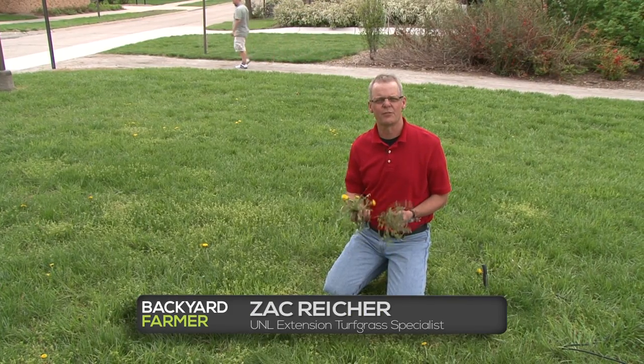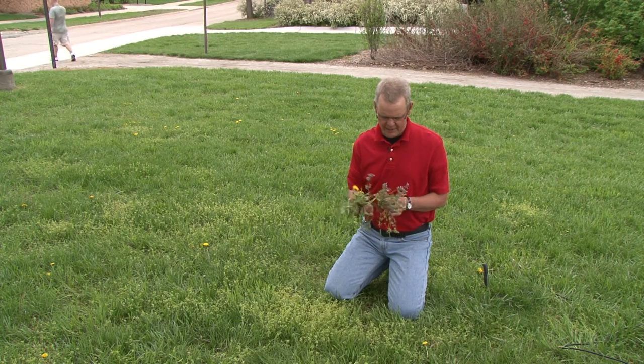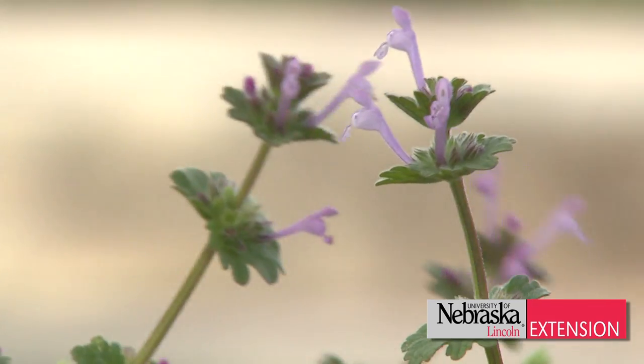It's early May and there's lots of weeds flowering in our lawns right now — everything from dandelions to henbit to common chickweed. Before we rush out and make applications, we have to understand the life cycle of these weeds.